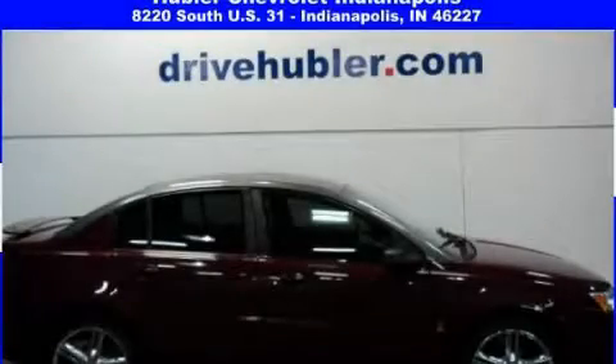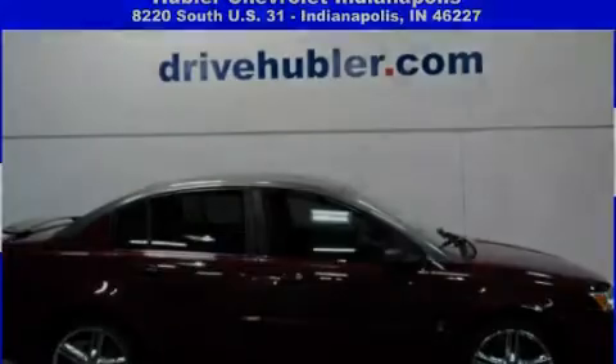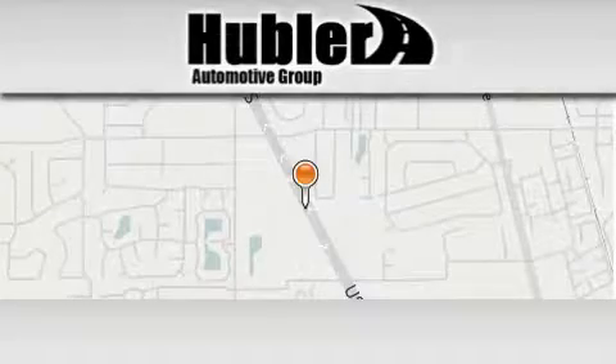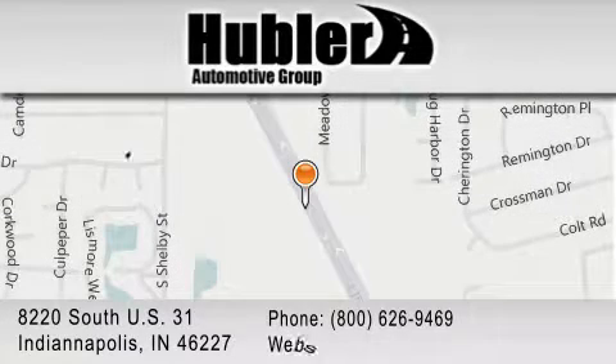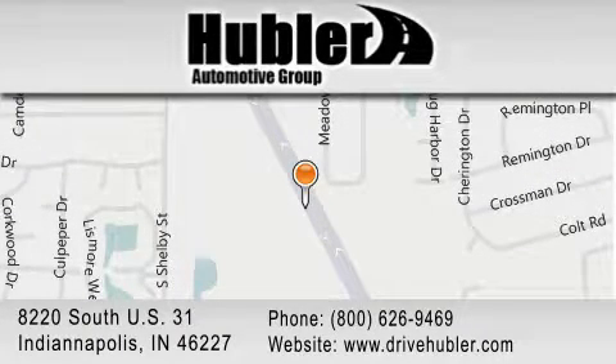Contact us today to schedule your opportunity to see this automobile in person. Hubler Chevrolet is located at 8220 South US 31 in Indianapolis. Our goal is to exceed all of your expectations to ensure that you'll return for future visits.